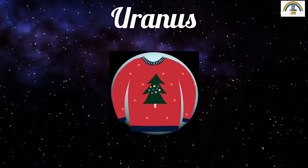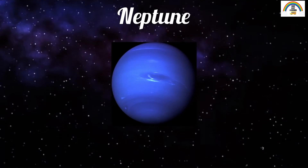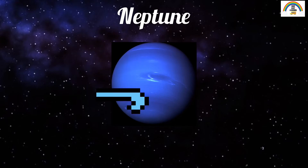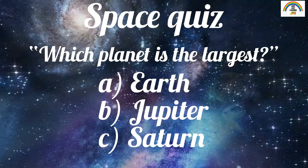The seventh planet is Uranus. Uranus is the coldest planet in the solar system — oh, it certainly does feel cold! That felt much better. The eighth and last planet is Neptune. Did you know that Neptune has the strongest winds in the solar system?